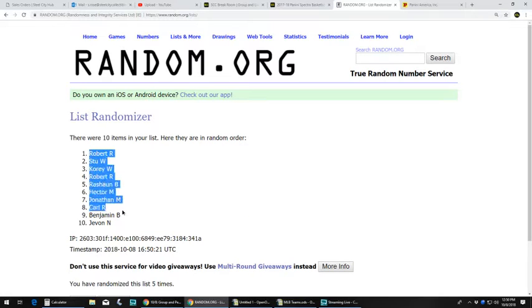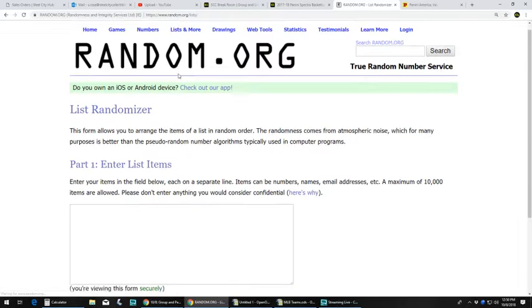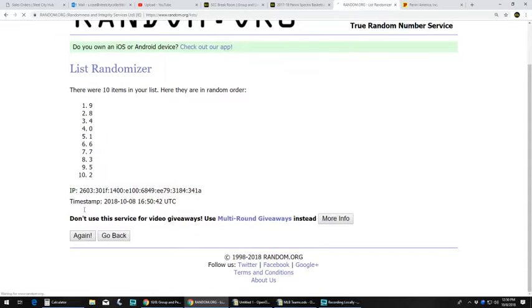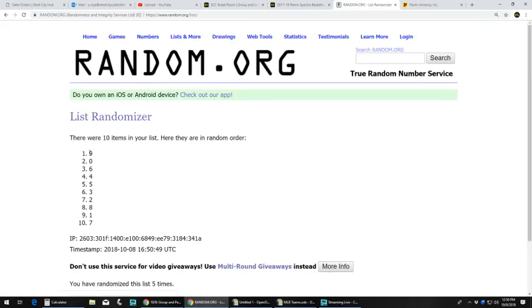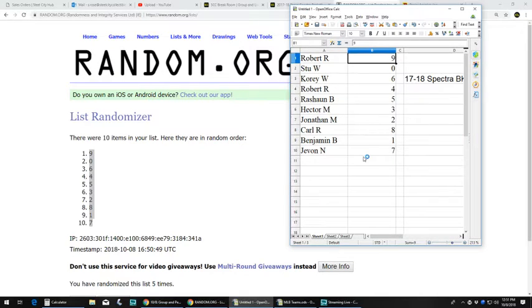Four and five — Robert R on top, Javon N on the bottom. Four and five again: number nine on top, number seven on bottom. So: Robert R with nine, Stu W zero, Corey W six, Robert R four, Rashawn B five, Hector M three, Jonathan M two, Carl R eight, Benjamin B one, and Javon N seven.